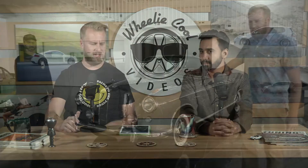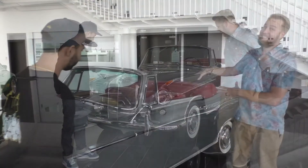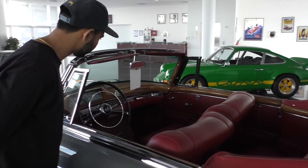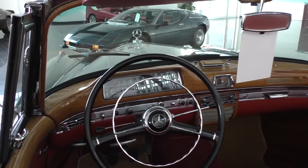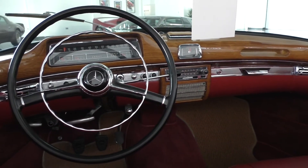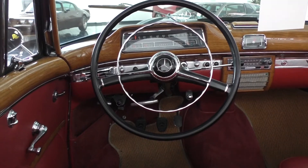We also saw an awesome Mercedes from the 1950s in Nardo gray. That took us back — the dash was a one-piece wood dashboard. Not just trim — the whole dashboard was one piece of wood. It also had a three-speed manual gearbox on the column with a clutch pedal. The car looked beautiful; you could just imagine driving it.